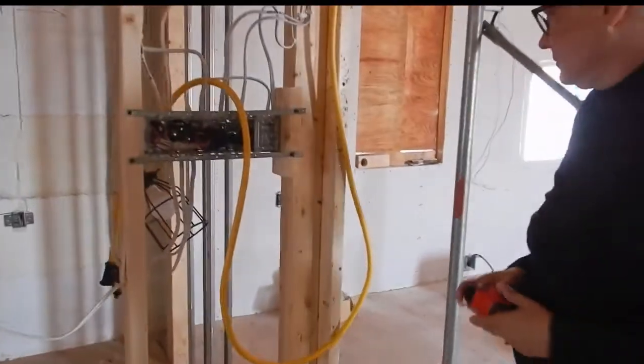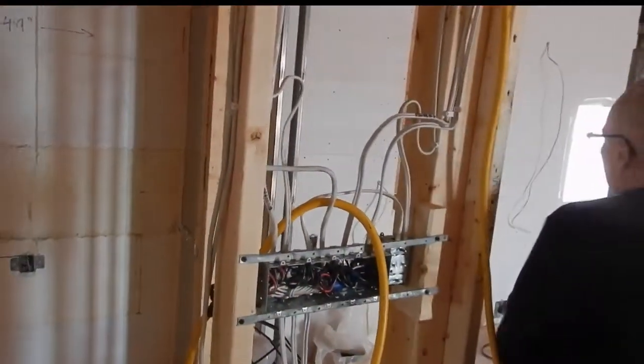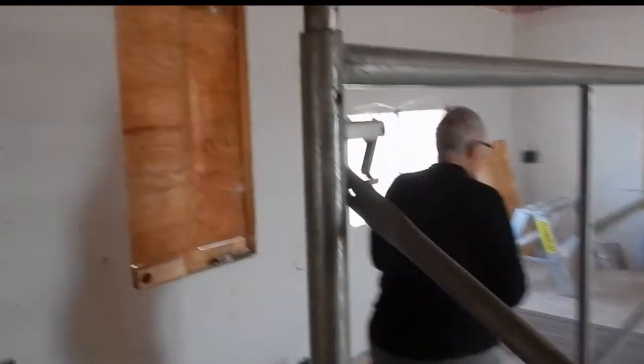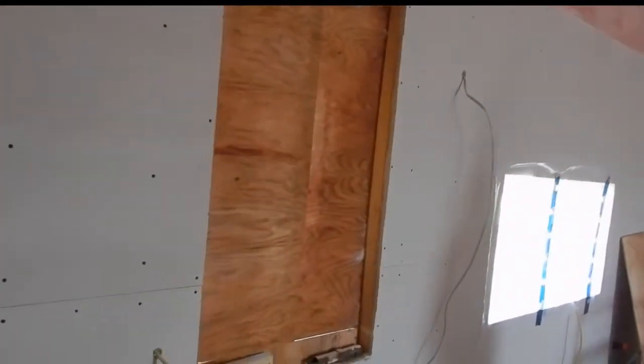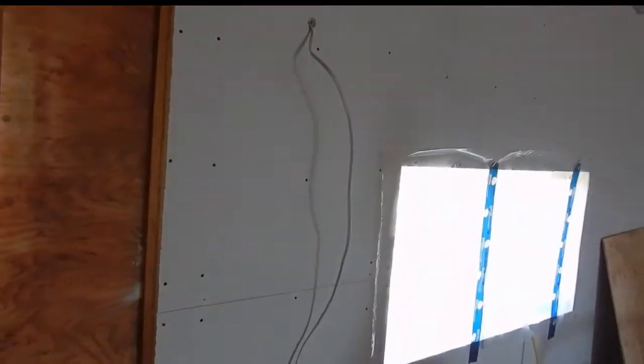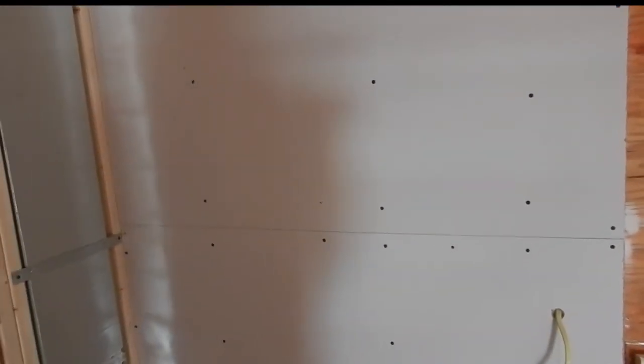There is drywall in the kitchen — that's why these are taken down. The plywood over the window has been taken down, probably to give light and to help with the drying process once they start taping.